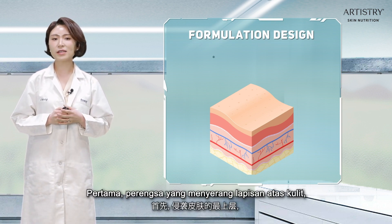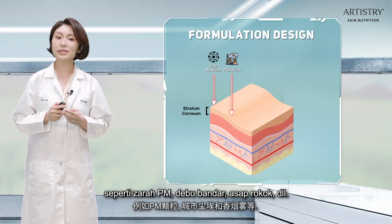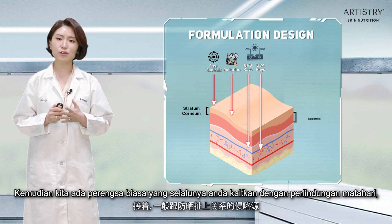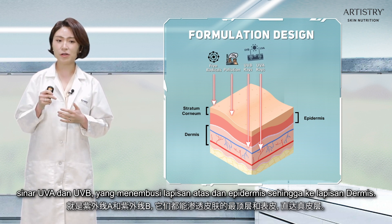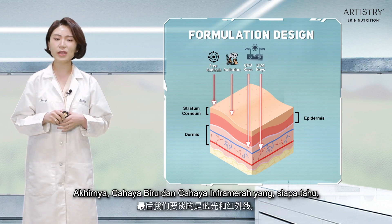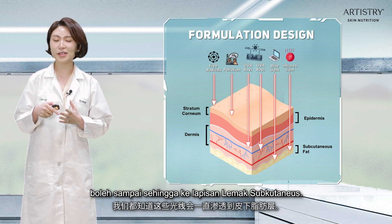Firstly, those aggressors that attack the top layer of the skin, the stratum corneum, are free radicals and pollutants from the environment such as PM particles, urban dust, and cigarette smoke. Then we have the common aggressors you usually associate sun protection with: UVA and UVB rays, which can penetrate the top layer and epidermis all the way down to the dermis layer. Finally, we get into blue light and infrared light, which can reach all the way down to the subcutaneous bed layer.